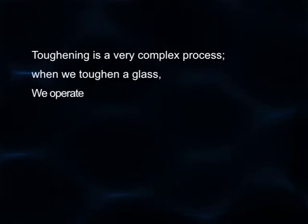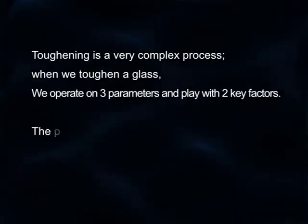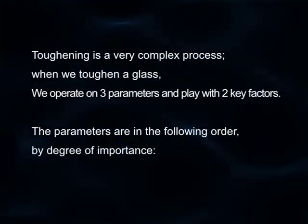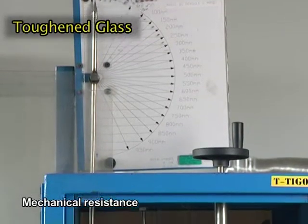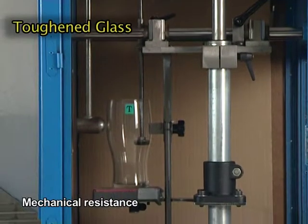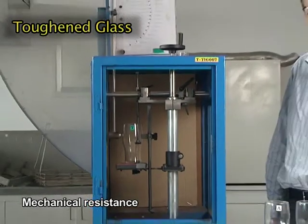So what are the benefits of toughened glasses? Toughening is a very complex process. When we toughen a glass, we operate on three parameters and play with two key factors. The three parameters are in the following order by degree of importance. Firstly, mechanical resistance. We make sure that the glass will not break due to regular mechanical shocks and as such will be more resistant than any standard glassware.